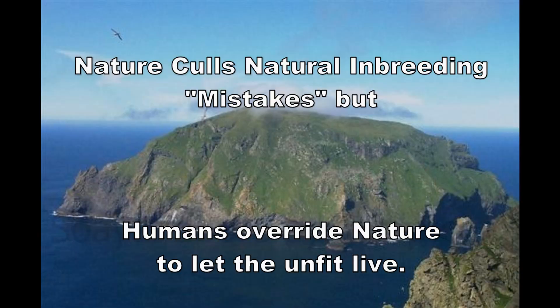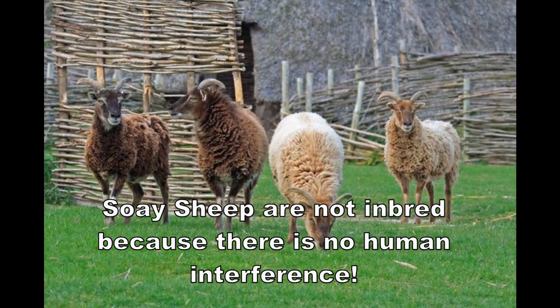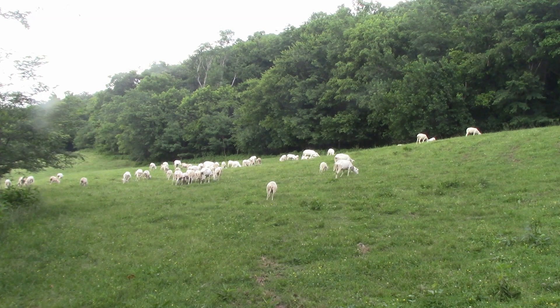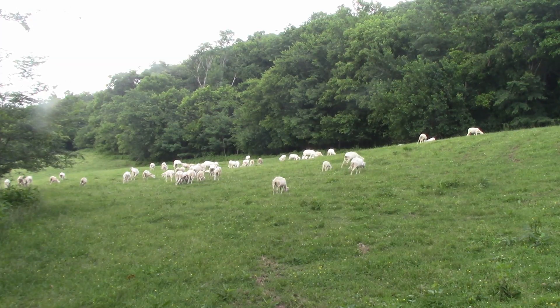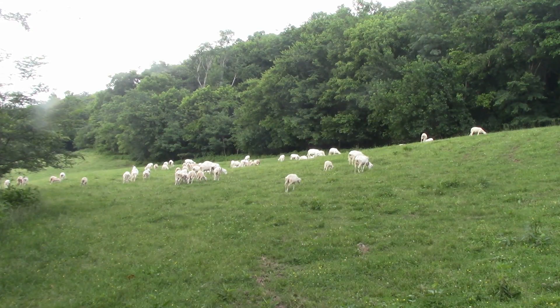Yet on the island of Soay, off the coast of Scotland, where the Vikings left these sheep for the last 1,000 years, they're not inbred, because they've had no human interference with their genetics. This isolated group of sheep is not inbred, yet the sheep that we raise commercially by the thousands are. Nature has a method for stopping and preventing inbreeding — or correcting it — and that's what we need to learn.